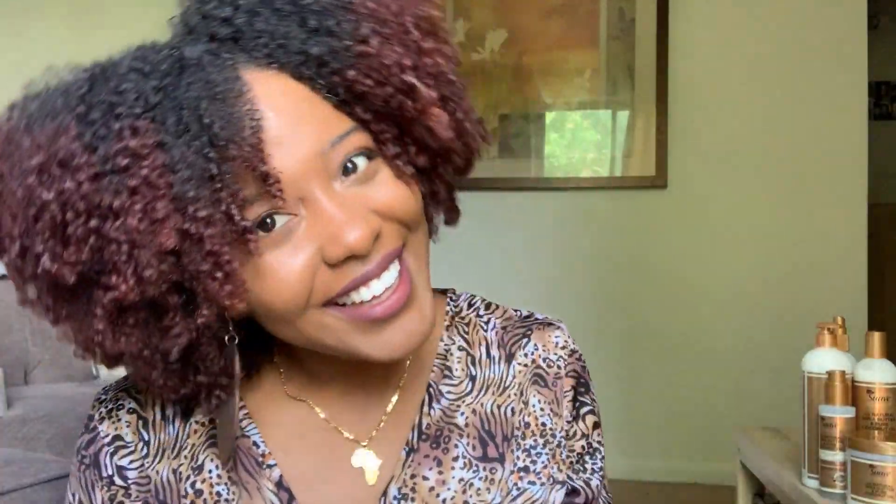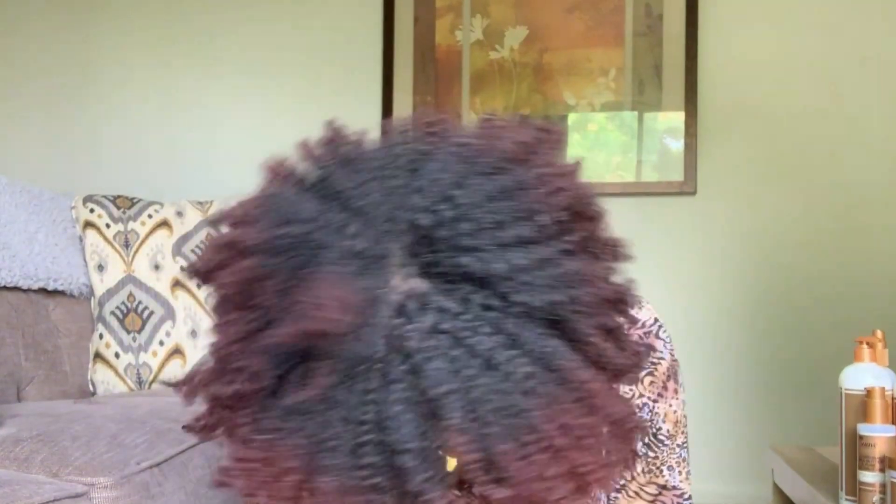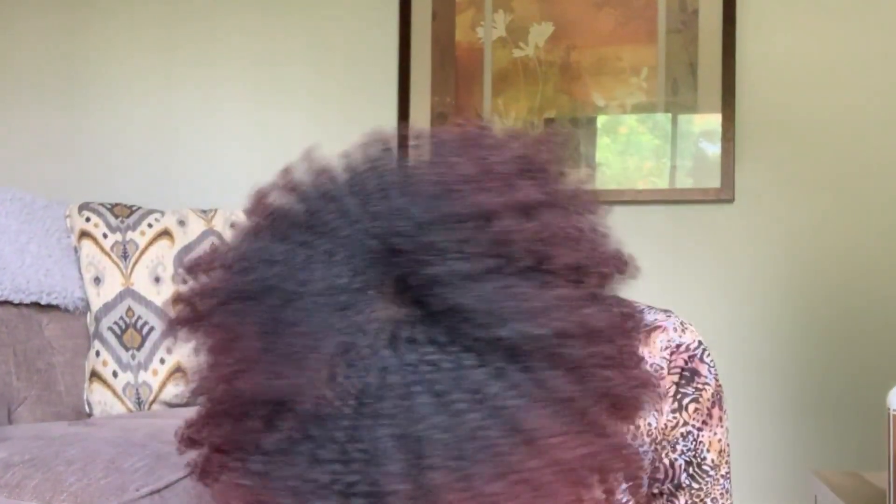These are my results, my cuties! I am loving the definition, I am loving the volume — I'm just loving the overall feel. It's been a minute since I've worn my hair out, so my curls reverted back really nicely, and I'm happy I was able to use a line that had every product I actually needed to achieve this look.